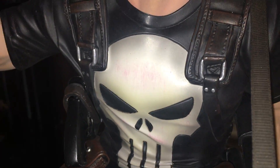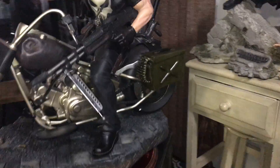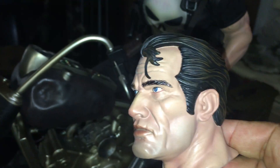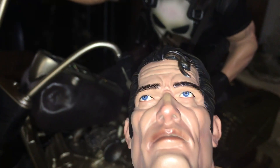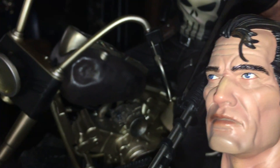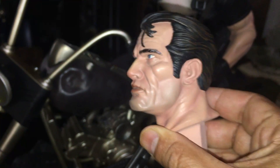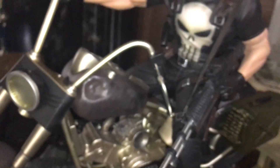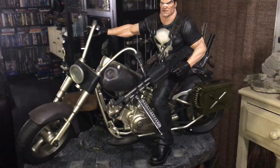Look at that face — he's ready to go kick some ass. He does come with two different heads. When you receive him, be careful — look at that part on his head, the hair. It looks very fragile, so just be careful the way you move around. You don't want to break that off. But there's a second head, which is awesome.